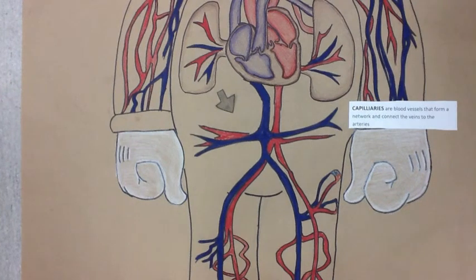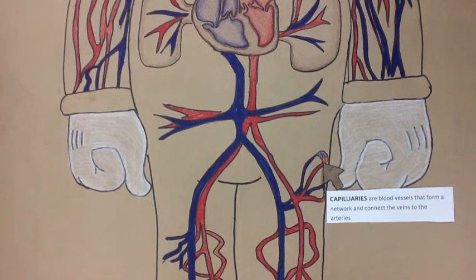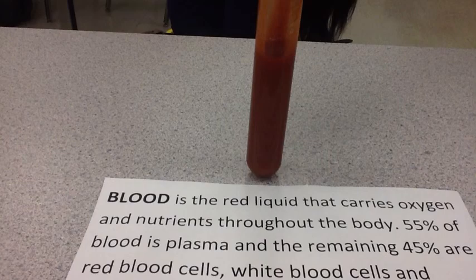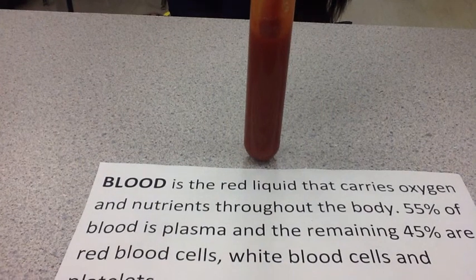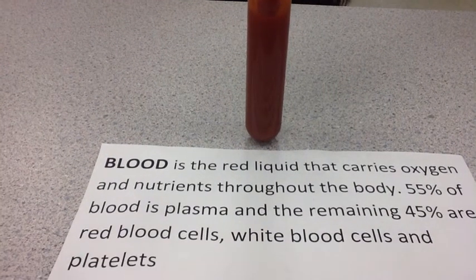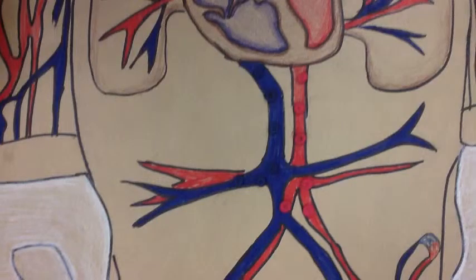Capillaries are blood vessels that form a network and connect the veins to the arteries. Blood is a red liquid that carries oxygen and nutrients throughout the body. Red blood cells contain a protein called hemoglobin and it carries oxygen to the cells of the body.